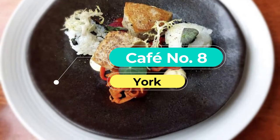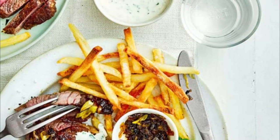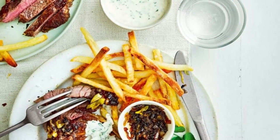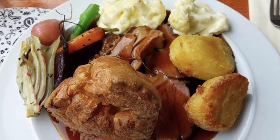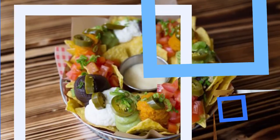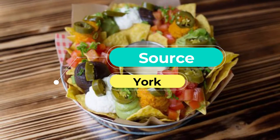Number seven: Cafe No. 8. Excellent bistro-style food is the name of the game at this tiny restaurant on Gillygate, next to York Minster. Fill your boots with a pre-tourist trail fry-up including bubble and squeak, or recover from your day's sightseeing with a dinner of confit duck leg or gnocchi.